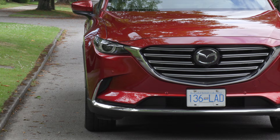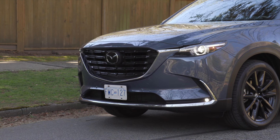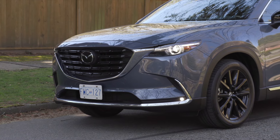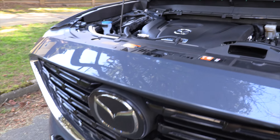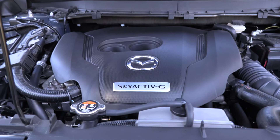The Mazda CX-9 has an athletic design that features a striking front grille and hood design with sleek lines. Under the hood is one engine choice: a powerful and efficient turbocharged four-cylinder engine featuring Skyactiv technology.